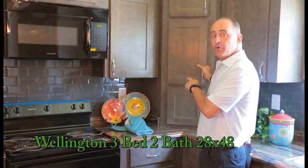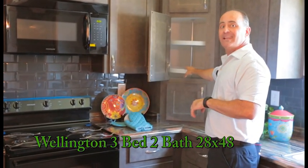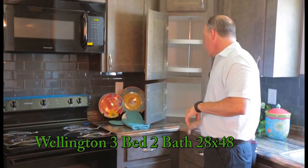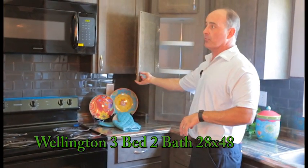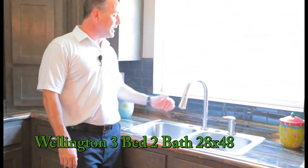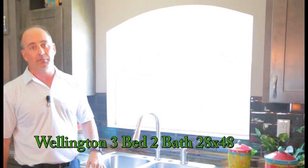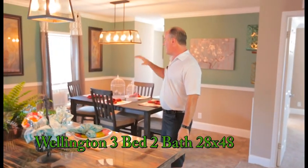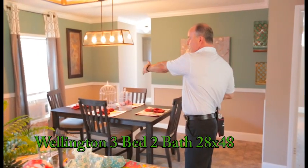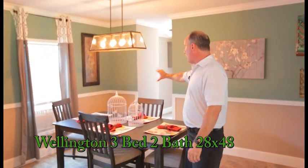Over here we have the real wood upgraded gray cabinets with a lazy Susan and a little appliance garage underneath where you can put your toaster oven, blender, or whatever. Upgraded petrified wood countertops, stainless steel sink with a high-arch faucet. Look at this window — it brings in all kinds of light and makes the house feel really big. Nice size dining area that fits four easily, or six to eight with a leaf in the table for a big family gathering. Down below we have wainscoting.